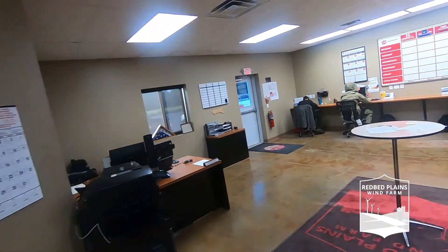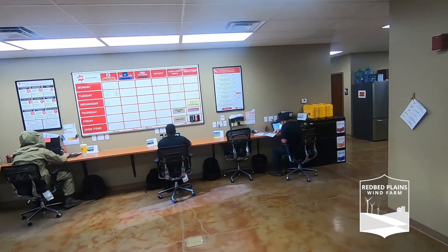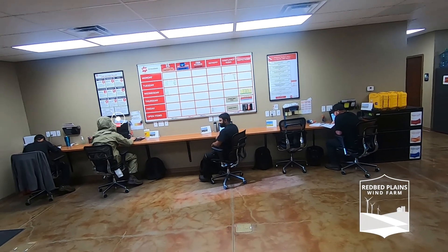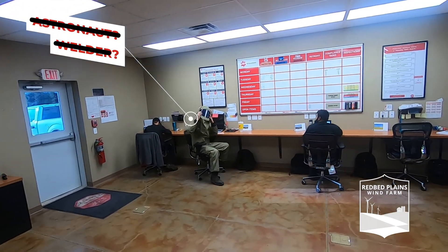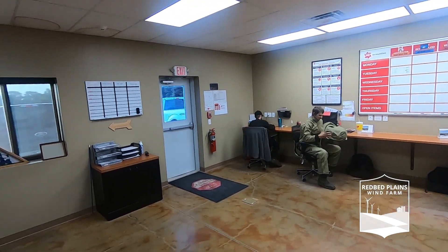Let's say hi to the team. Miss Sheila. Technicians over here: Cody, Robert, Tanner, Nick, and Lee Tech Tim.